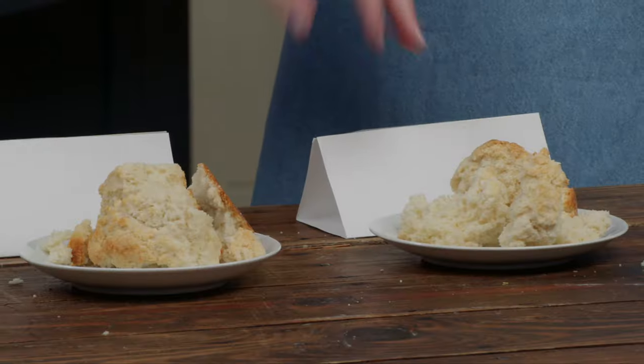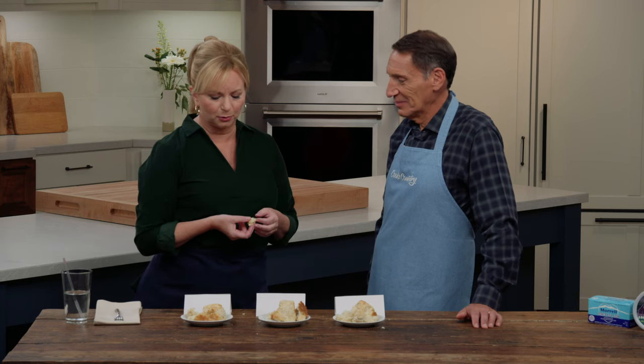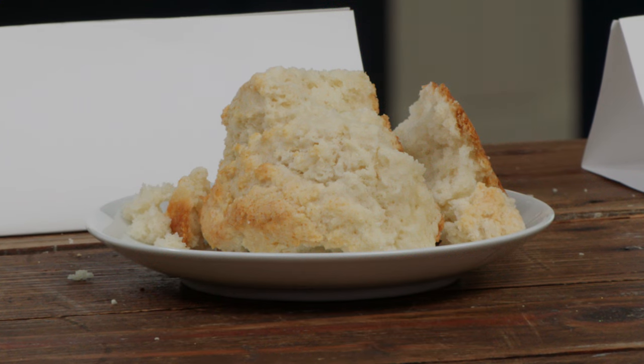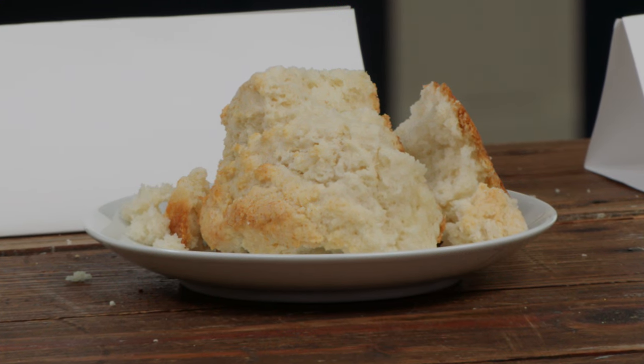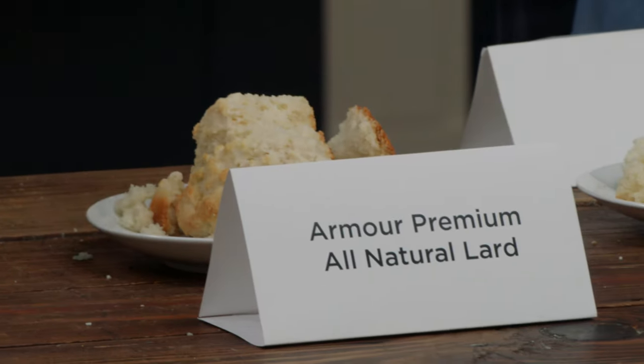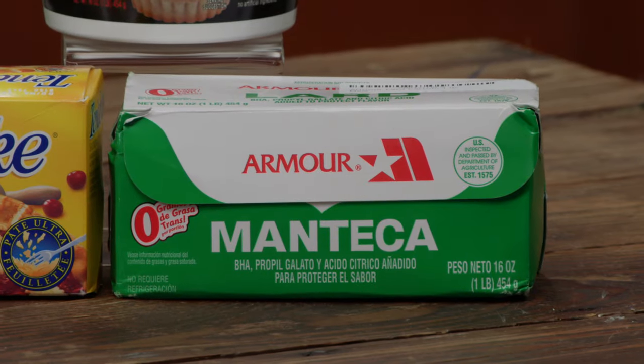I would say this one is the most tender — it feels moister as well. I love the crust on this one. I think it has more flavor. I think that was probably the one that people liked the least because it has more flavor. So this is the porkiest — it was actually at the bottom of the rankings. It's Armor. They're all recommended — we loved all of these lards.